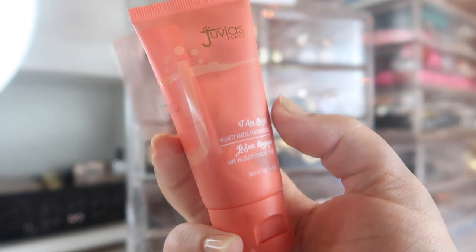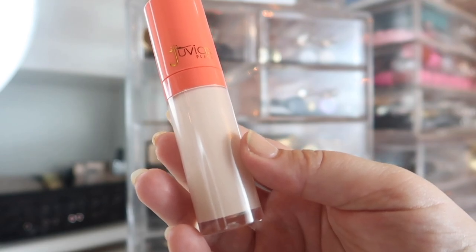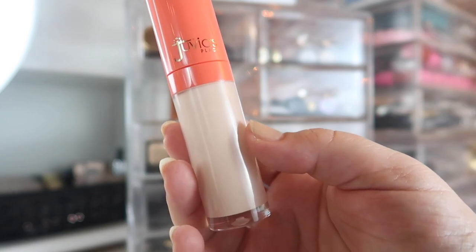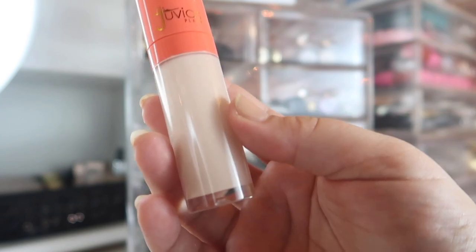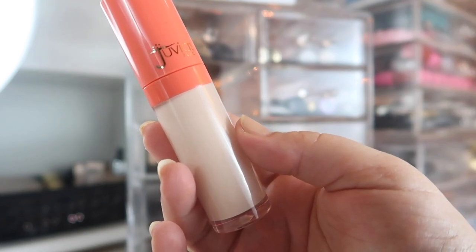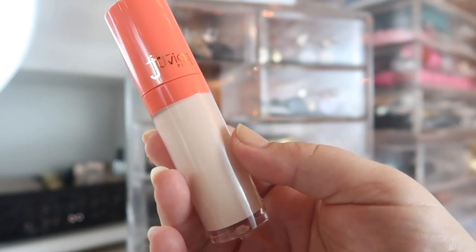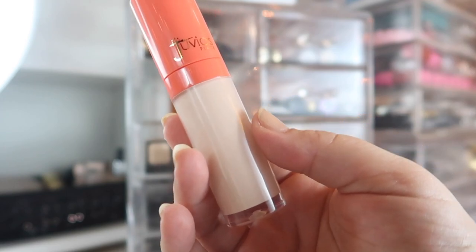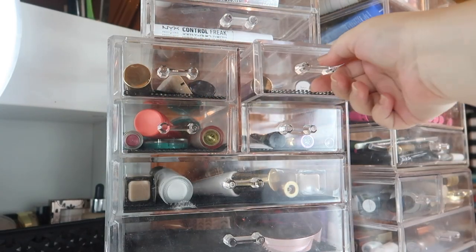Speaking of the concealer, I also have the Juvia's Place concealer here in shade 22 — this is actually a really good shade for me. I used it today to help lighten up the foundation because I wasn't expecting it to oxidize that much. I've been testing this concealer a few times already and I really like it so far. The one thing I found is you cannot bake with this — at least I can't — because it turns really crepe-y and looks weird under my eyes. But if I set it with a loose powder, wait 30 seconds, and wipe it away, it looks fine. Just no long baking.